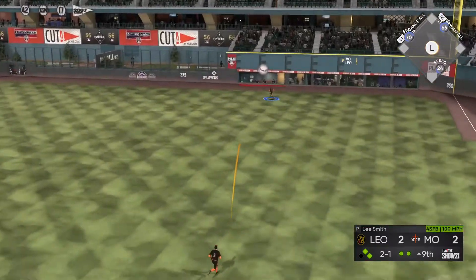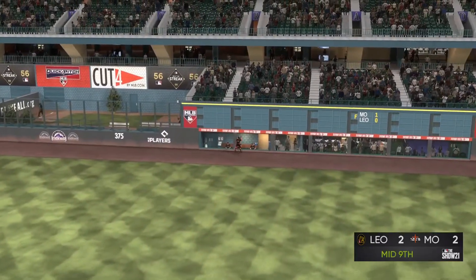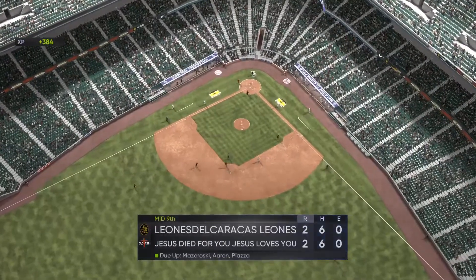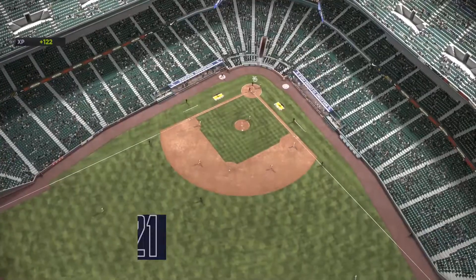He hammers it to deep right field and he gets there, makes the running play and that ends the inning. Third time he's fanned in the game.